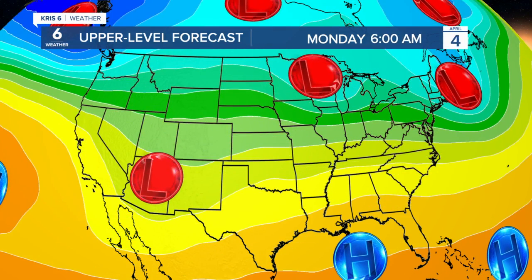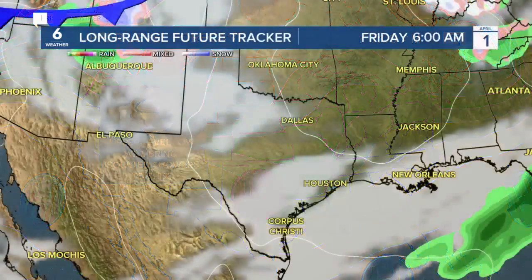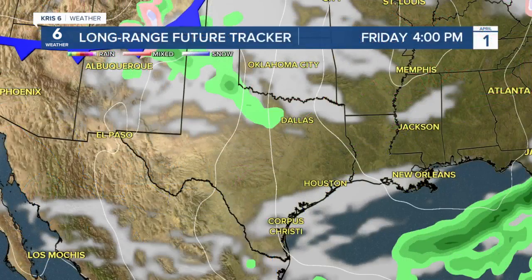We have another frontal boundary that will push into the region as we head into early next week. As that happens, that's going to present our next opportunity to get some isolated showers in the forecast with that little upper-level disturbance that moves up into north Texas. It's not a great chance, but we're going to be on the tail end of that activity, and it presents a small opportunity for a few showers.